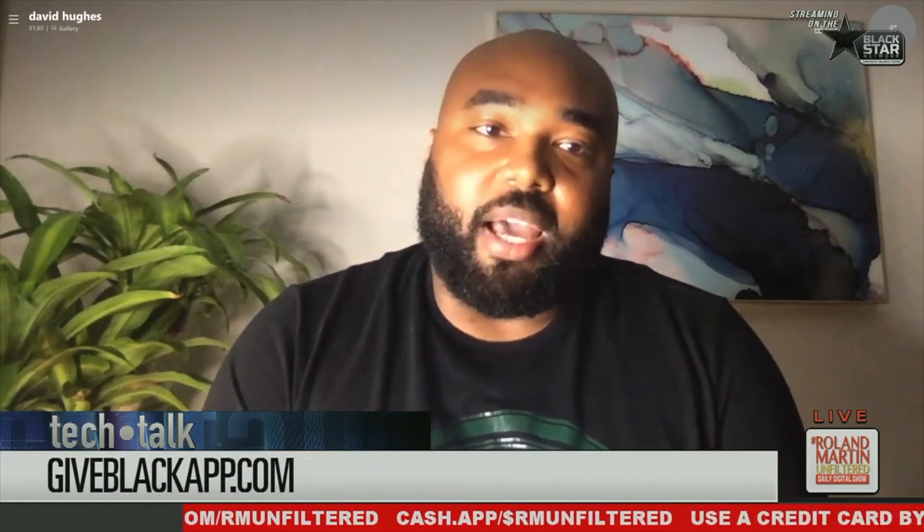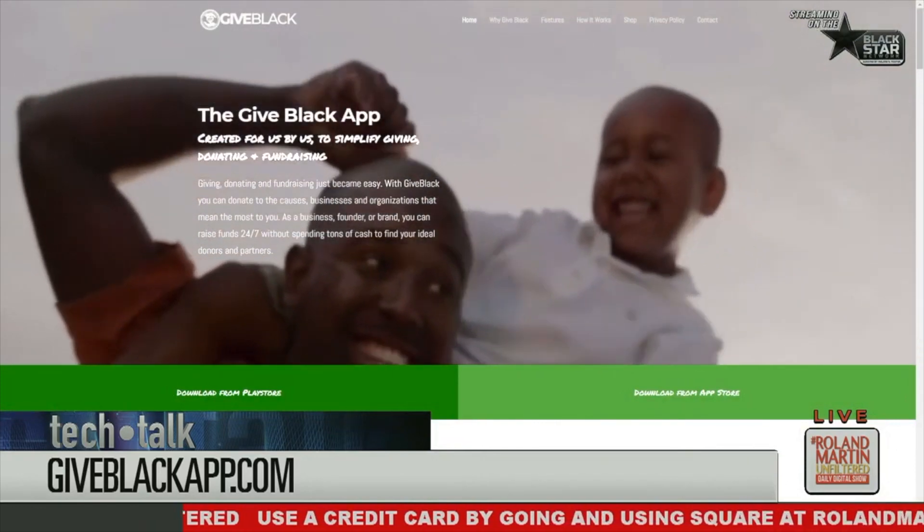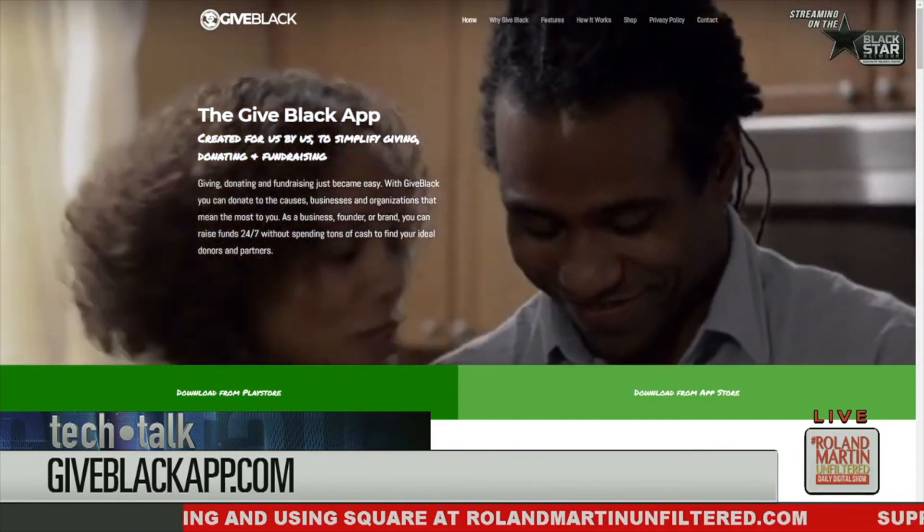We focus on organizations and not individuals because we believe in the power of community. There are other technologies that focus on individuals, but we are organization-based — churches, nonprofits, your show — anything that produces things beneficial to the Black community. We want a one-stop shop to promote and give Black, not just for one day of giving, but year-round.